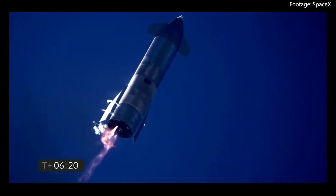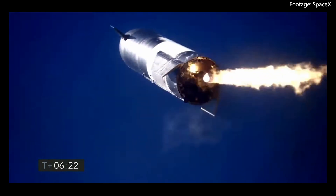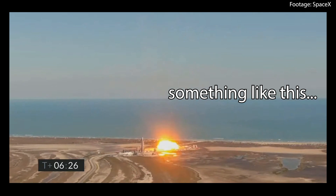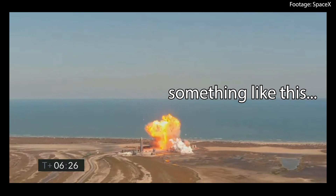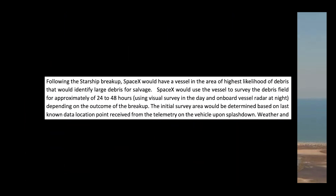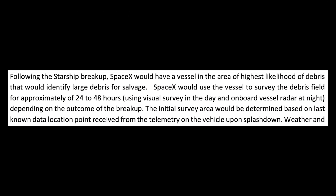Finally, at approximately 1 hour and 30 minutes into the flight, Starship will complete its mission with a horizontal splashdown into the Pacific Ocean near Hawaii. Its high velocity will drive structural failure of the vehicle upon impact, allowing the remaining liquid oxygen and methane to mix, resulting in an explosive event. Following the breakup of the vehicle, SpaceX will send a vessel to the area with the highest likelihood of debris being present to identify large debris for salvage.